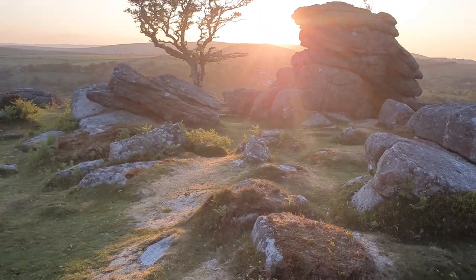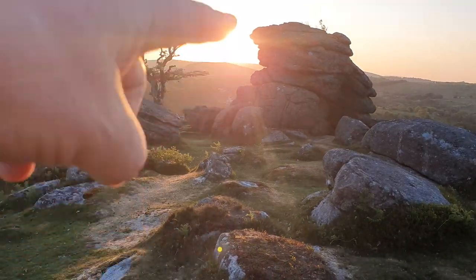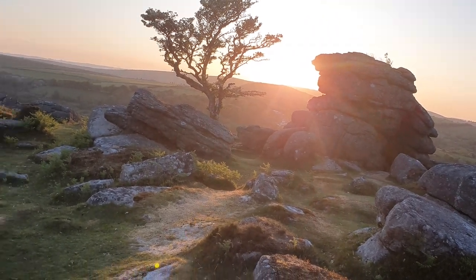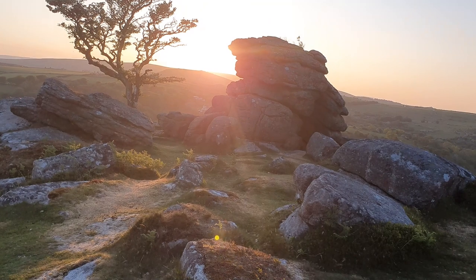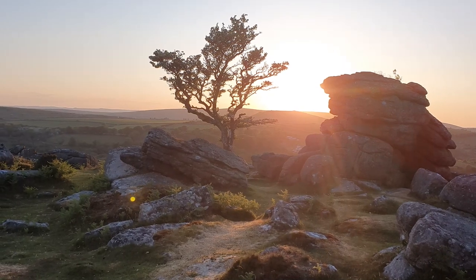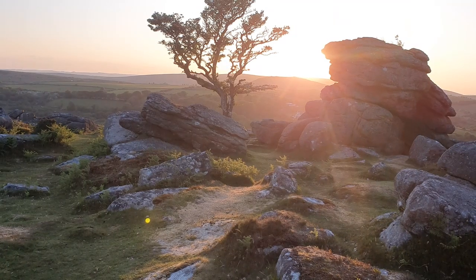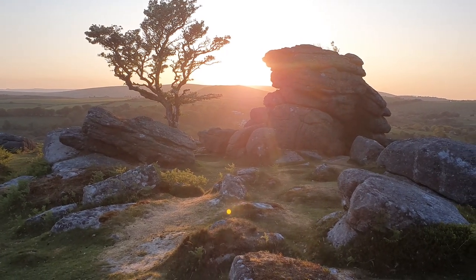I'm going to quickly set up the shot right here. I'm looking at the sun coming down beside this rock here, hopefully giving some nice light on the side of that tree. Interestingly, when I came up the first time the tree was completely bare, and it's just started to blossom now — you can see this nice white blossom on it in the spring. It's a bit early for it to be fully out yet, but it's actually looking quite nice. Compositionally, there's a leading line through these rocks, with the light coming up, and then the balance of the tree and the rock in the background with the sunset.